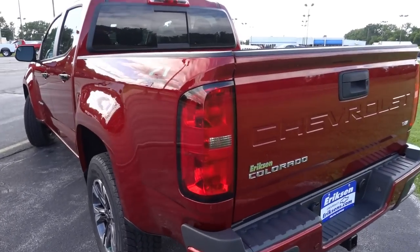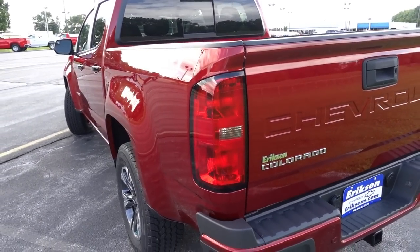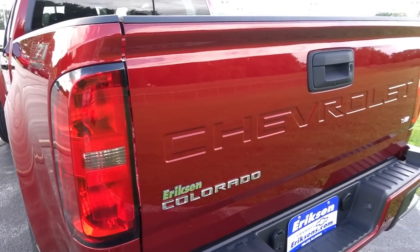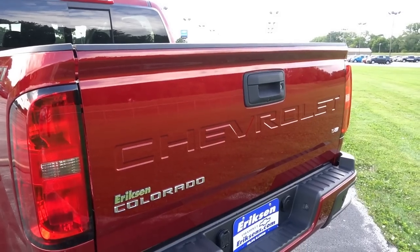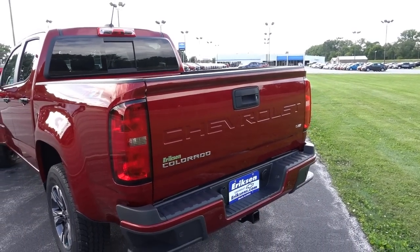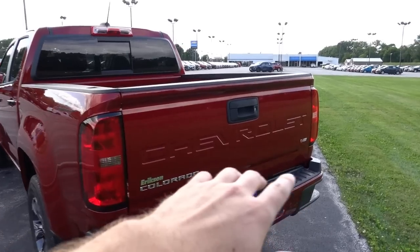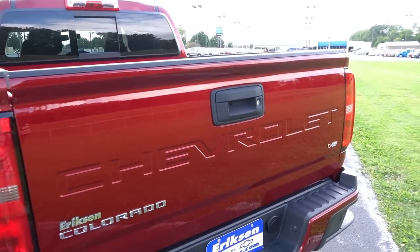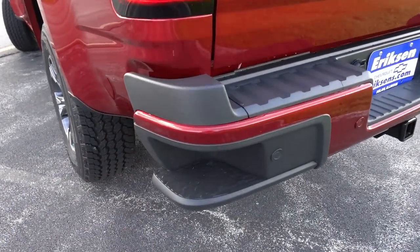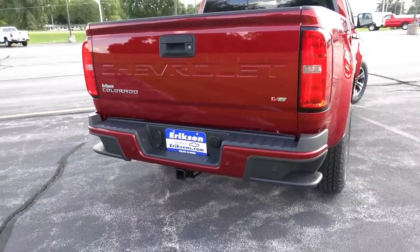Coming to the back of the truck, we do have the same generic incandescent taillights. I really wish GM would have put some LED taillights on this truck — even on the upper trims only would have been nice, just like the Silverado. Coming back to the tailgate, we have another major change: the Chevrolet embossment or stamping in the tailgate to match the new generation Silverado. The old truck had a Chevy badge right in the center, but I think the Chevrolet stamping looks a lot better. We do have a step in the rear bumper, rear parking sensors standard on Z71 trucks, and this one is equipped with the trailering package with the tow hitch.